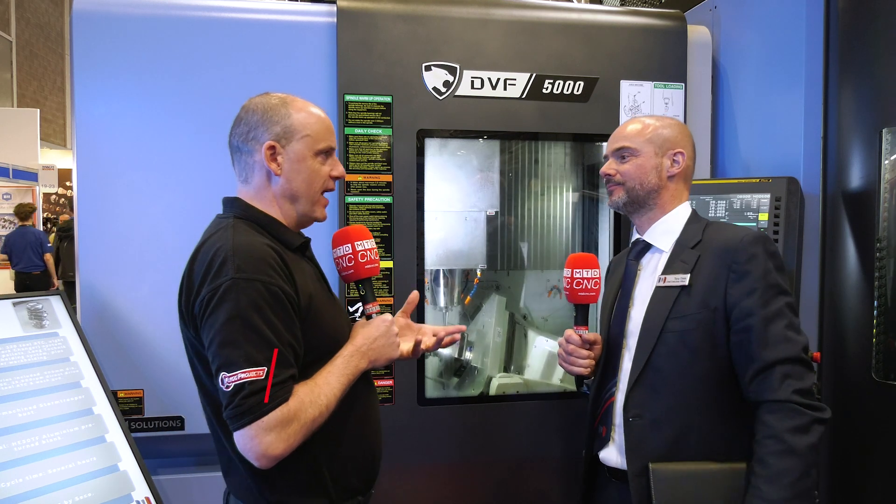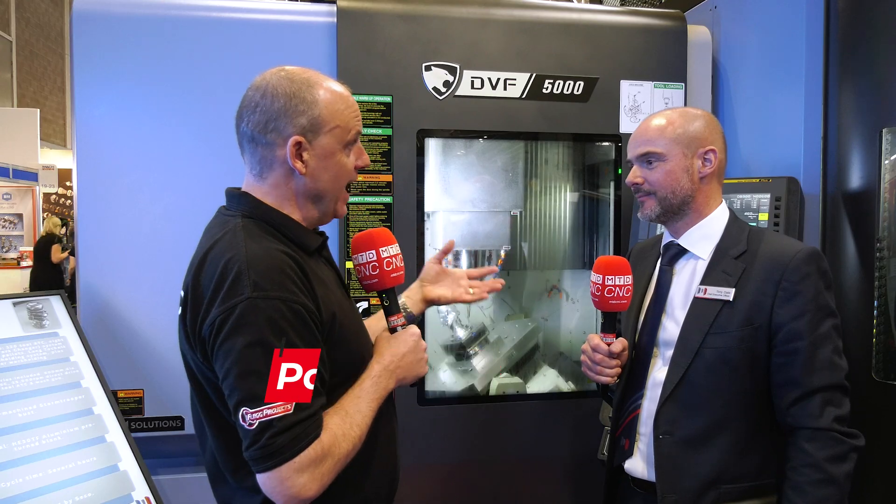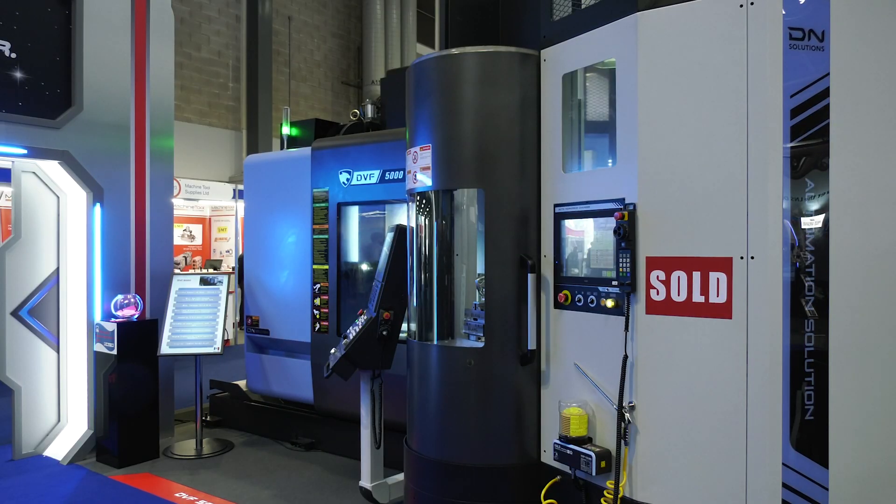From a labour point of view, there is a labour shortage, and if we can set this machine up running on its own, calling the pallets out and changing them while the spindle's running — that's the only time you're making money, is when that spindle's running. Tony, we've seen your popular DVF 5000 here at MAC 2024, but it's not just a standalone machine this time — you've got a pallet system interfaced to it. Something quite popular here?